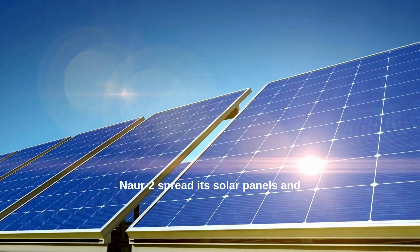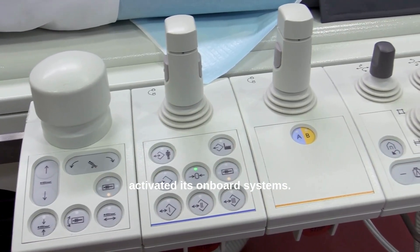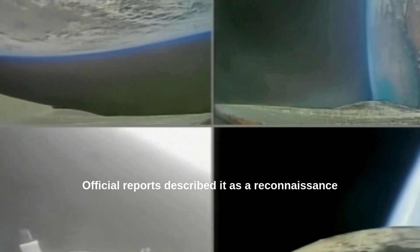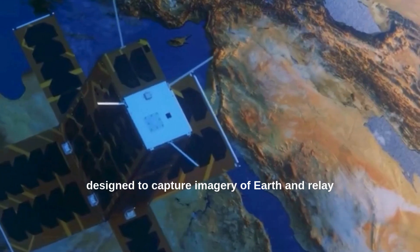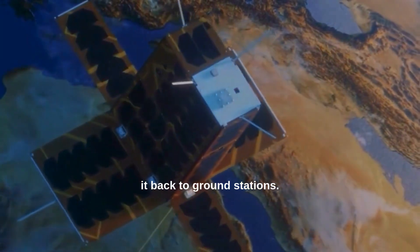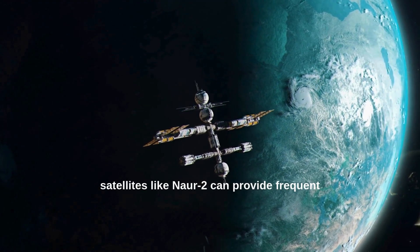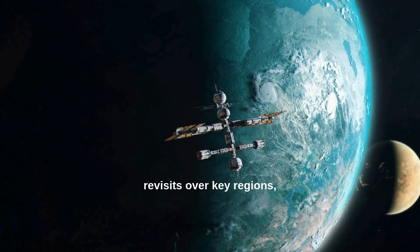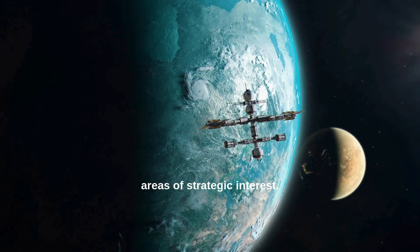Once deployed, NOAR-2 spread its solar panels and activated its onboard systems. Official reports described it as a reconnaissance satellite designed to capture imagery of Earth and relay it back to ground stations. In low Earth orbit, satellites like NOAR-2 can provide frequent revisits over key regions, allowing Iran to monitor activities in areas of strategic interest.